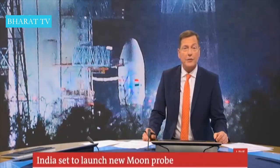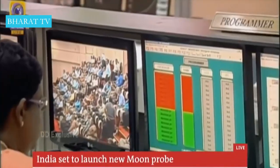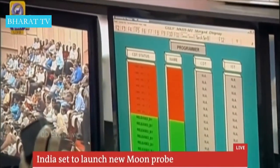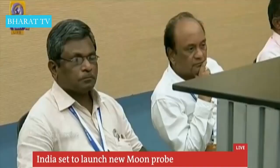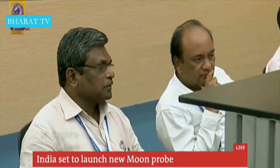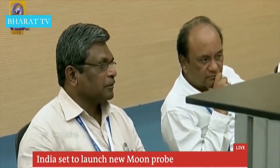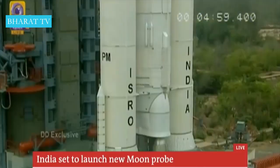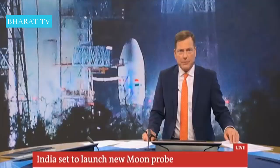India is set to head to the moon today. These live pictures show the rocket that carries the Chandrayaan-2, a lunar lander due to blast off in a few minutes at 2:43 p.m. local time. This is India's second attempt to launch the lunar probe after a technical glitch caused the mission to be aborted just one hour before launch last week.